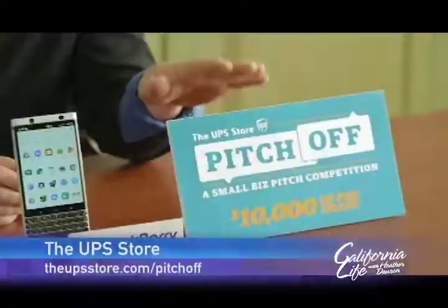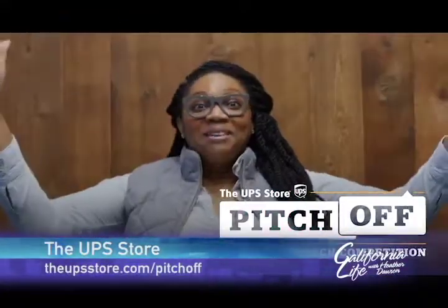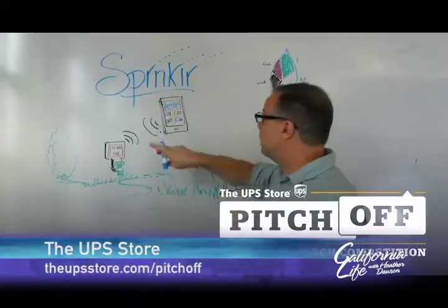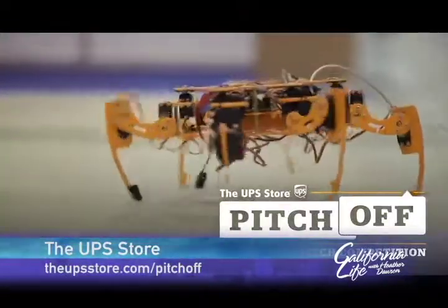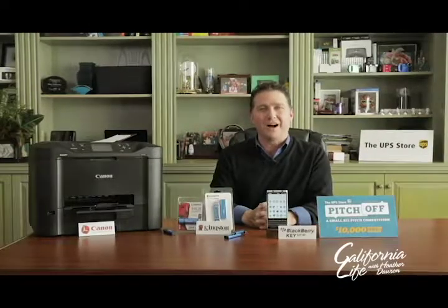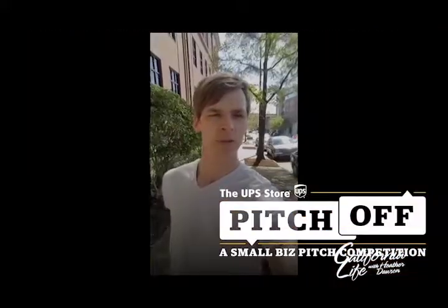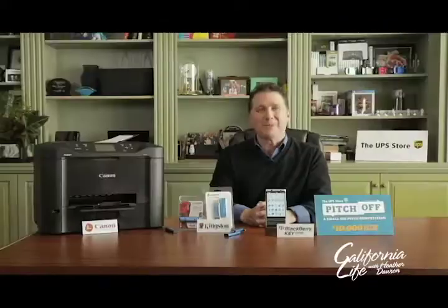And finally, in celebration of National Small Business Week, the UPS Store is saluting small business owners with its first ever national pitch-off contest. Small business owners and startups can compete for a chance to win $10,000 by submitting a business pitch to upsstore.com/pitchoff. Capture a 90-second video describing your business or idea. Be sure to submit it soon as people will be able to view and vote for their favorite videos throughout the month of May. The grand prize winner will be announced June 6th.